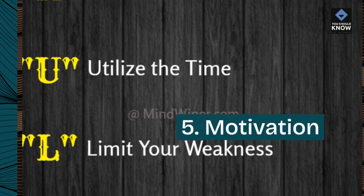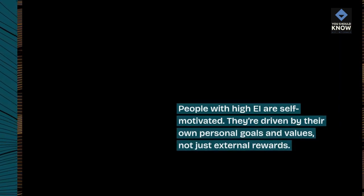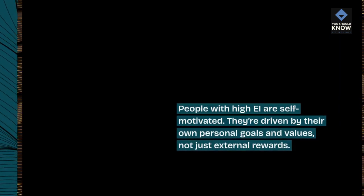5. Motivation. People with high EI are self-motivated. They're driven by their own personal goals and values, not just external rewards.